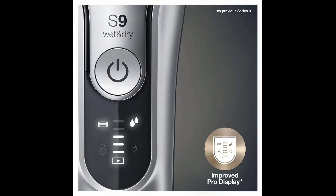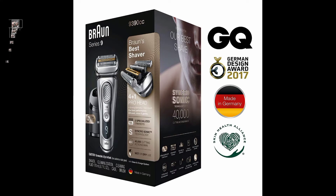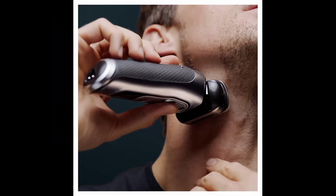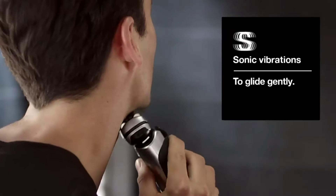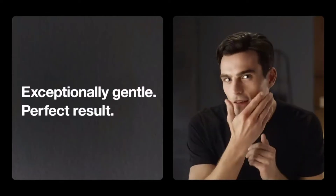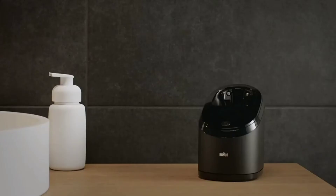Cordless and battery-powered: powerful Li-ion battery fully charges in only 1 hour for 60 minutes of shaving time, up to a month of shaves, with a 5-minute quick charge for one shave. Built to last, designed and engineered in Germany for use with water, foam, or gel, and can be submerged in water up to 5 meters. What's in the box: Series 9 electric razor, clean and charge station, cleaning cartridge, leather travel case, cleaning brush, charging cord, and user manual.